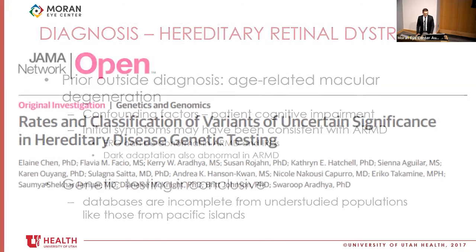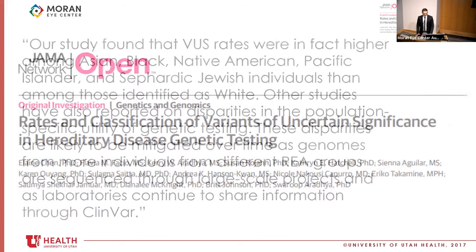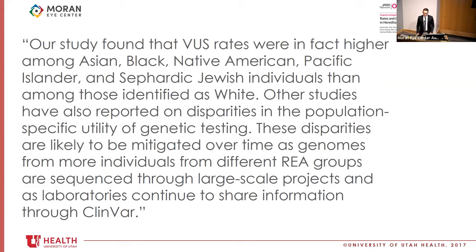There are several papers that get into variations of uncertain significance and different rates in different racial and ethnic populations. This study found higher rates among Asian, Black, Native American, Pacific Islander, and Sephardic Jewish individuals. Even when genetic testing has nothing definitive to offer, Dr. Bernstein does a good job of helping these patients have hope in future advances. For this specific patient, even though the genetic testing didn't find her pathogenic variants necessarily, it did add her information to the database for inherited retinal degeneration patients. This paper highlights that disparities are hopefully going to be mitigated over time as genomes from more diverse individuals are sequenced through large-scale projects and as laboratories continue to share information through ClinVar.